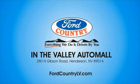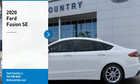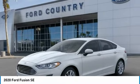Visit Ford Country in the Valley Auto Mall today. Come test drive the 2020 Fusion. You can have both impressive power and great economy in a Fusion.